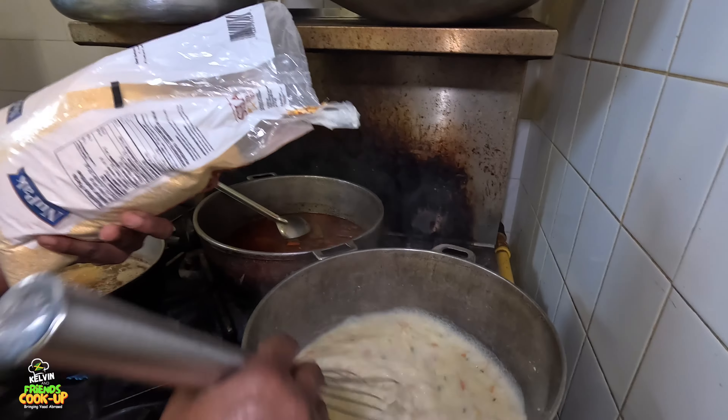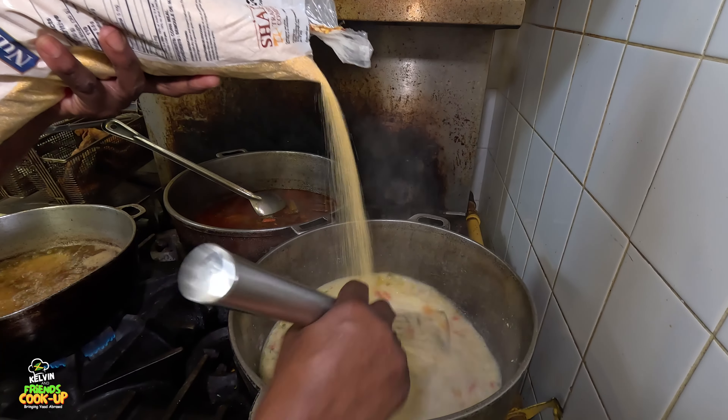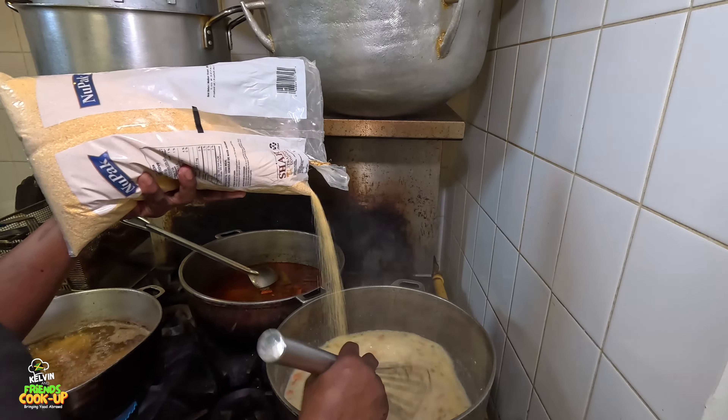To avoid lumps - like my mom used to do - you pour it from the top right, and slowly put it in. So you avoid the lumps. You don't put it all in at once, you just slowly put it in.